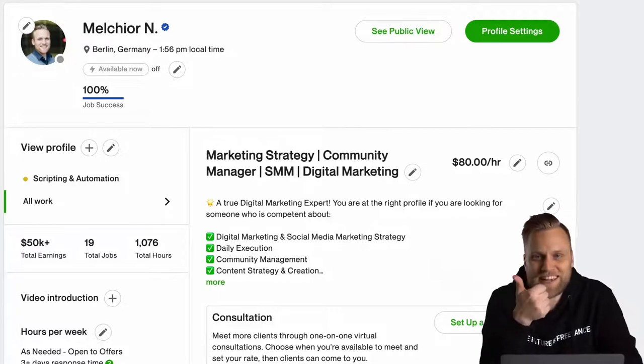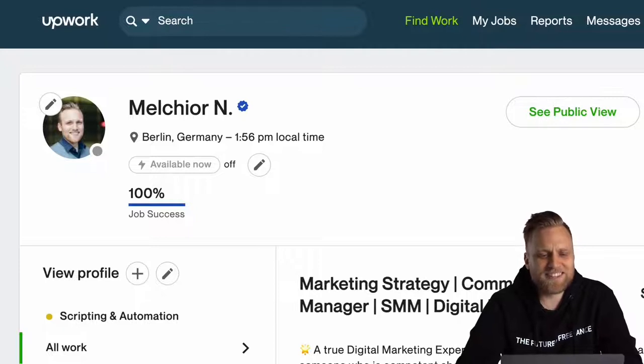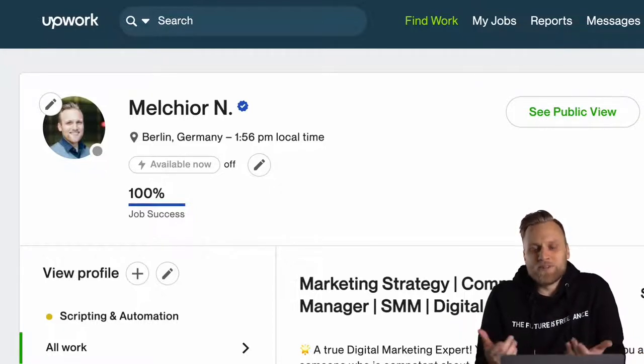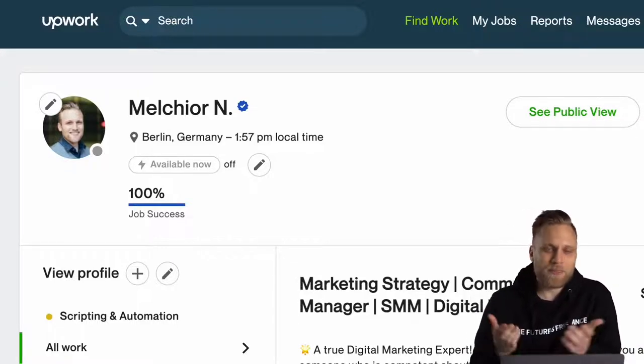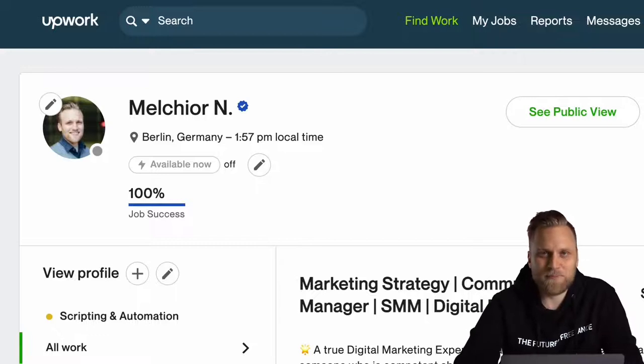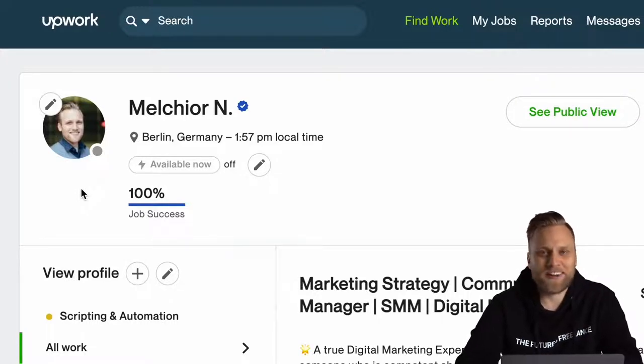The first point is the picture. Please use a picture that really shows you. I actually see a lot of profiles that do not have a picture at all, or an image that doesn't actually show the freelancer. Of course, a potential client wants to know who they might be working with. That's why you should definitely be clearly visible in your profile picture.